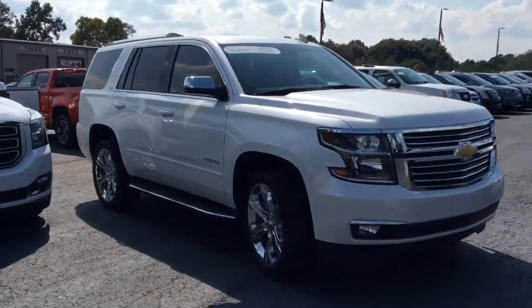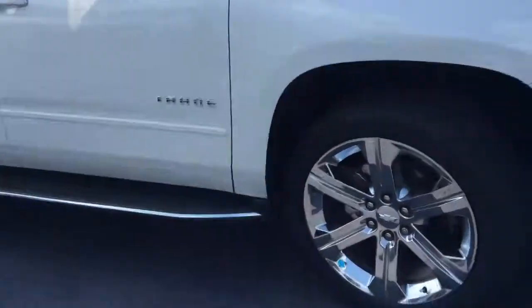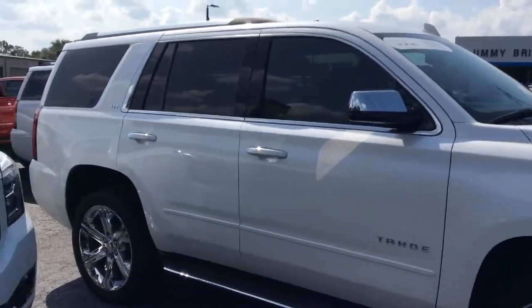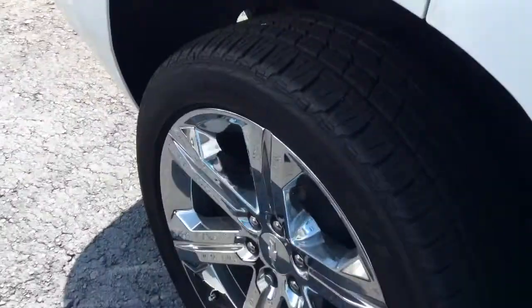So here it is — the 2016 Chevy Tahoe in Summit White. It has a standard running board, chrome accent on the mirror, around the windows and on the door handle. It is an LTZ.